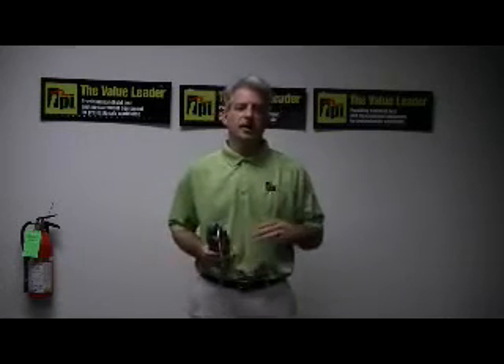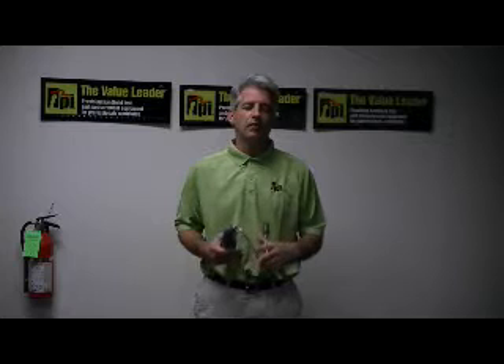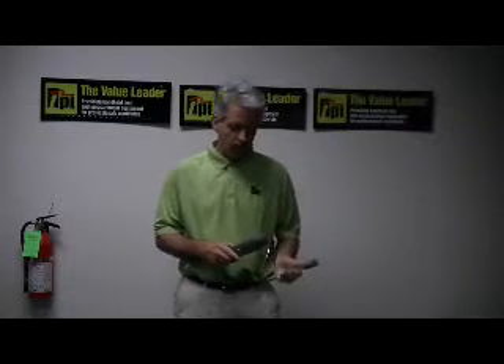Good afternoon. My name is Peter Oleskas and I'm the National Sales Manager here at Test Products International in Beaverton, Oregon. I'm here this afternoon to demonstrate the capabilities of our latest and most recent addition to the combustible gas leak detector family, our model 721.